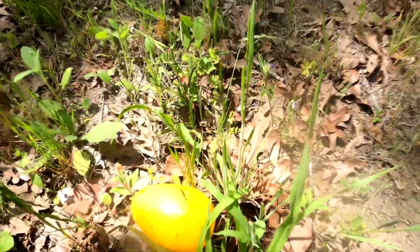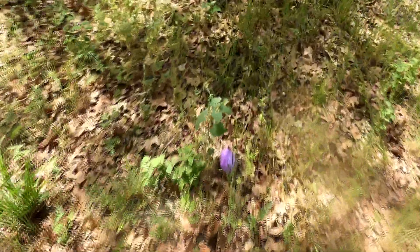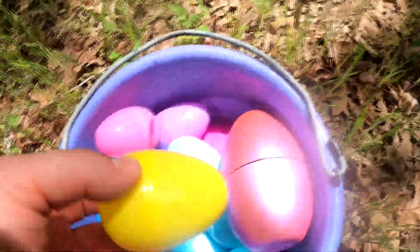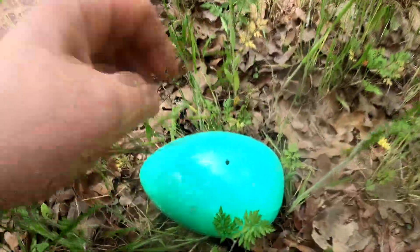Wow, look at that egg! Whoa, check this one out — that's Giant Pancake! Wow, look at that yellow one! Whoa, it's a pretty purple egg!